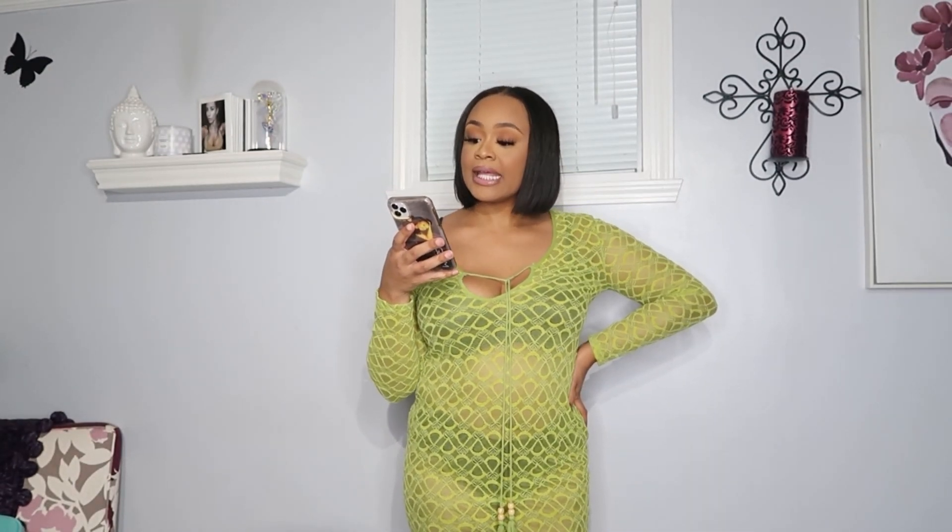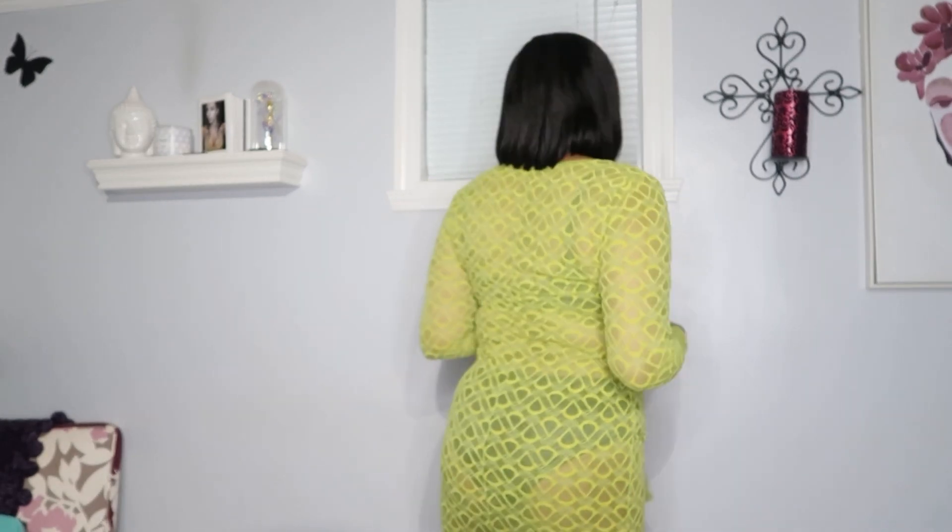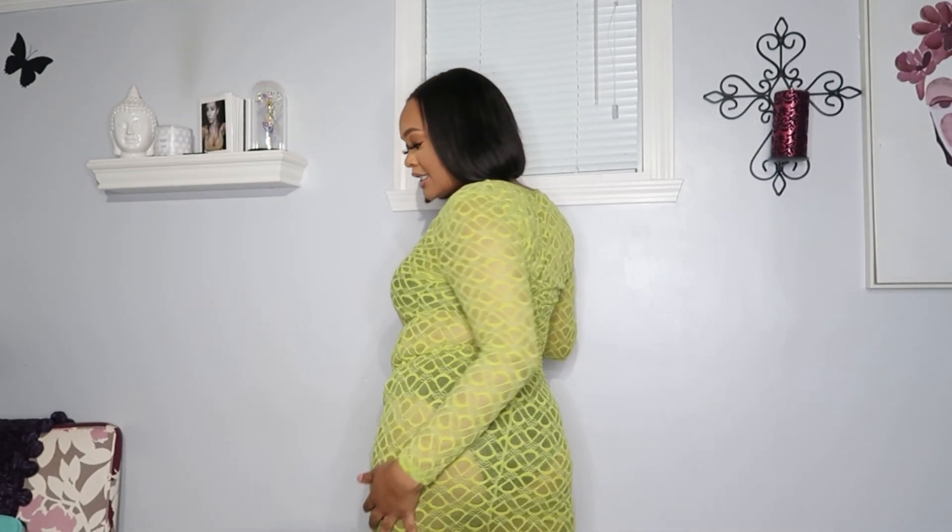First up is this tie front split hem lace bodycon dress. I got this dress because it reminds me of something you would see on Savage Fenty. I actually have some Savage points I need to go collect, but nevertheless I love this dress. I did bring it with me to Cancun — it is see-through. This is the dress I wore the first night we were supposed to be going to dinner. The girl said she saw me on Instagram in it, so you all have seen this dress on Instagram. I got a lot of compliments on it — it's very cute, very comfortable.